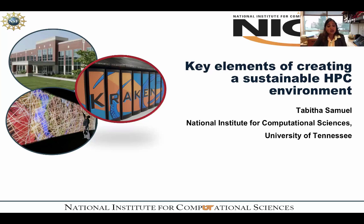What are the different pieces that go into putting a big HPC environment together? Since I work in the operations group, I figured it would be a good idea for me to talk about what are the different pieces that make up an HPC environment and how do you create a sustainable, operating HPC environment.